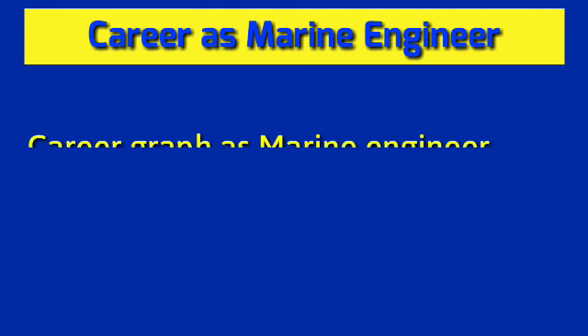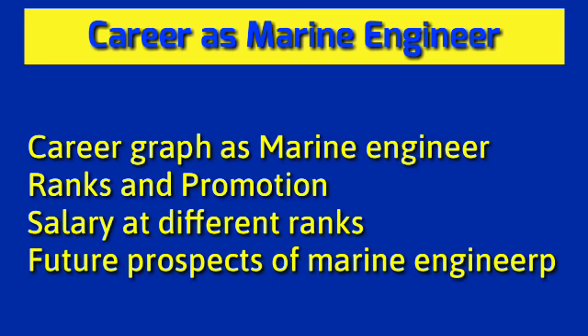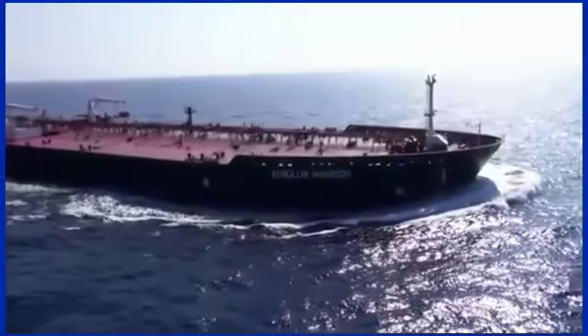In this video we'll tell you about the career graph of a marine engineer, their salary, and future prospects. Before we start, let's assume a situation: a ship is sailing in the middle of the Atlantic Ocean and suddenly its engine stops and cannot be repaired. What will happen then?